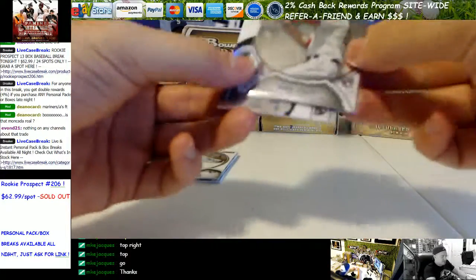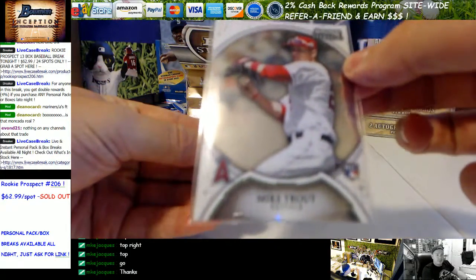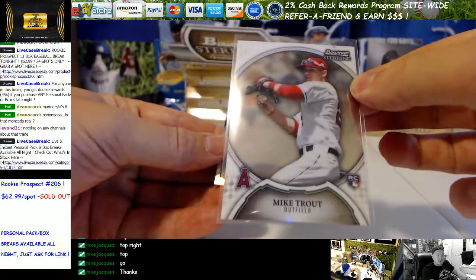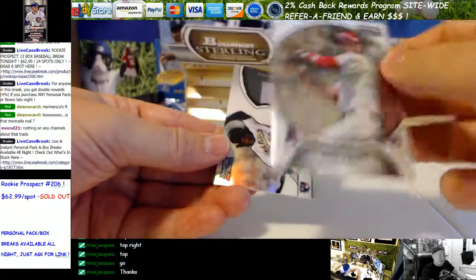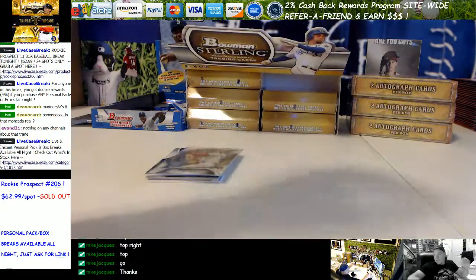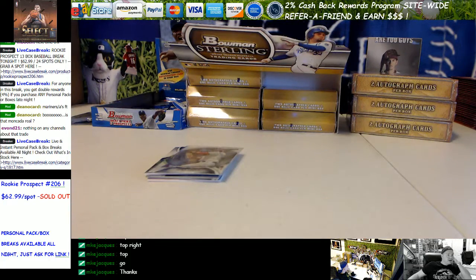Really nice, dude. Congrats again. I'm going to have to look those up — I don't know the market on them anymore. I just know they're super hard to pull, considering this stuff's $800 a box now. Alrighty, let me save that video and I'll be back in the room.